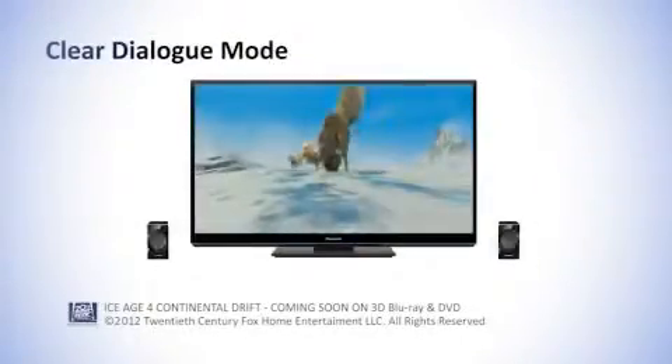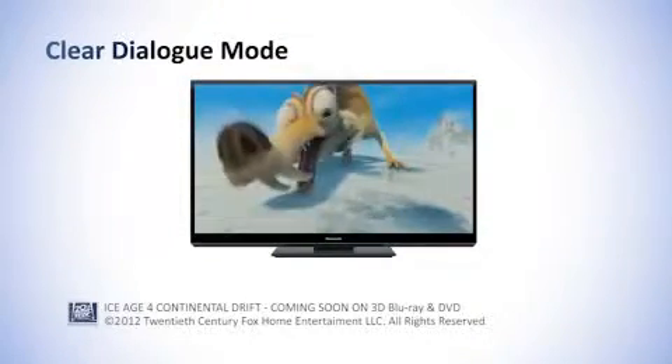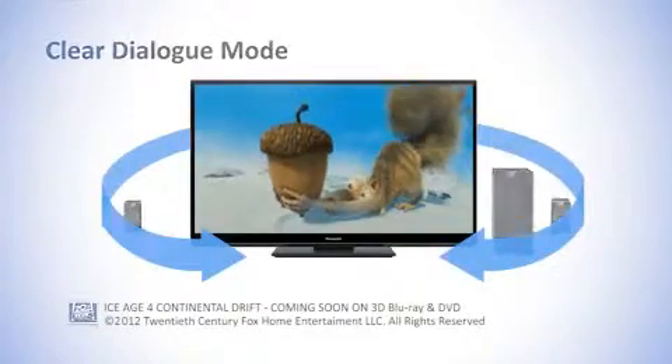Clear dialogue mode with dialogue level control allows vocals to be heard from the center of the TV screen. Picture and sound are synchronized, no matter where you place your speakers.